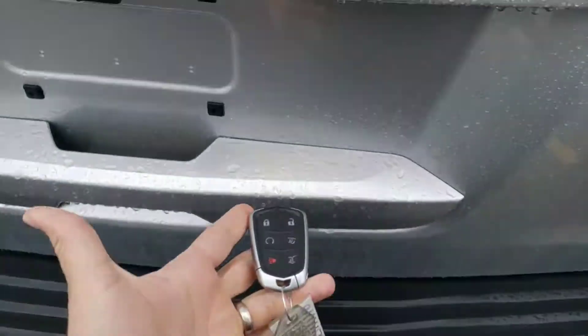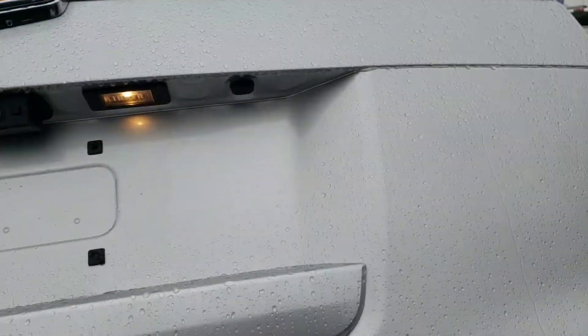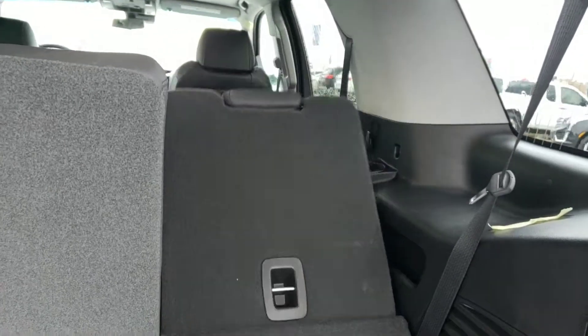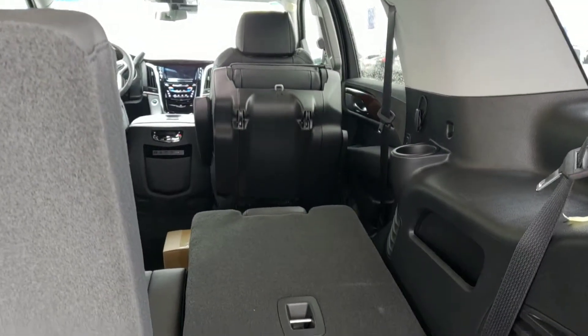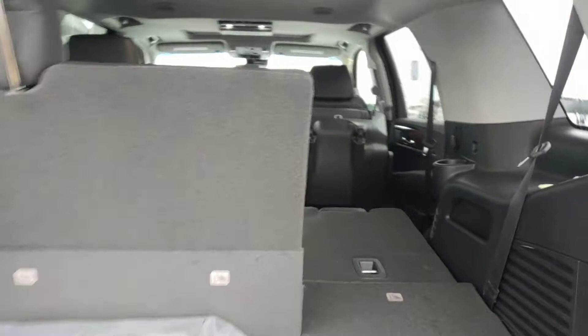Kick to open lift gate — I'm not touching anything — just like that. Power folding third-row seats, and power fold and power tumble second-row seats just like that. You can also kick to close the lift gate as well.